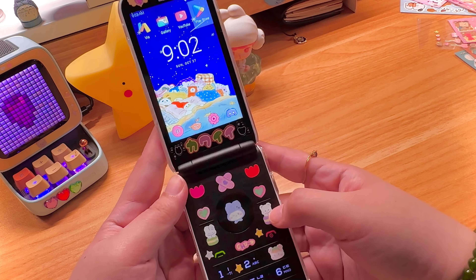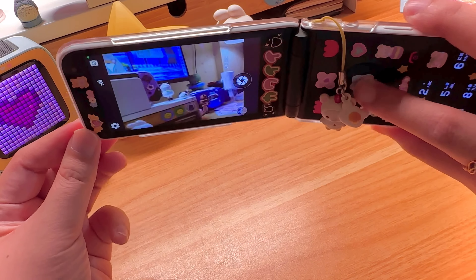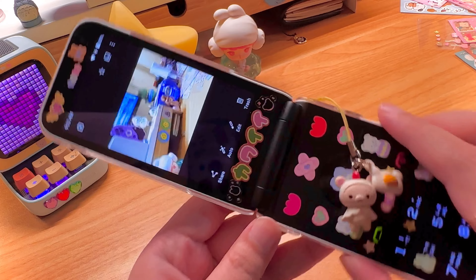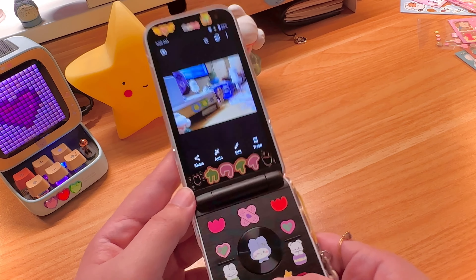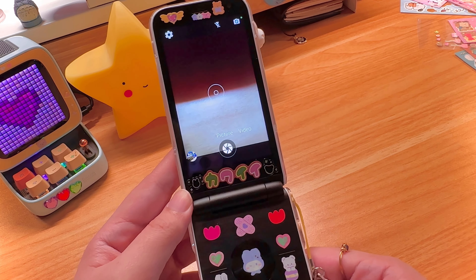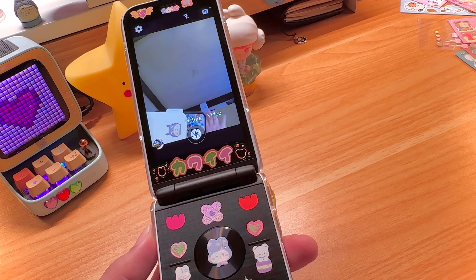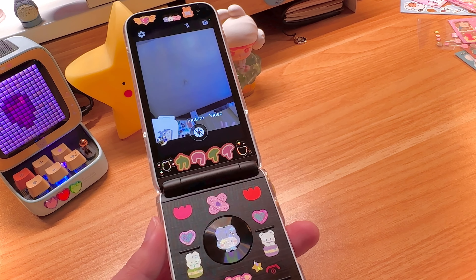It has an 8 megapixel main camera — let me insert a photo here. It's not the best but it's good enough that if you use this as your main phone you should be fine. It also has a front camera — I believe that's 5 megapixel. Let me try to open the camera without showing my face. Alright, this is the front camera — hello! I'm finally using my iPhone. So yeah, you can do video calls with friends.